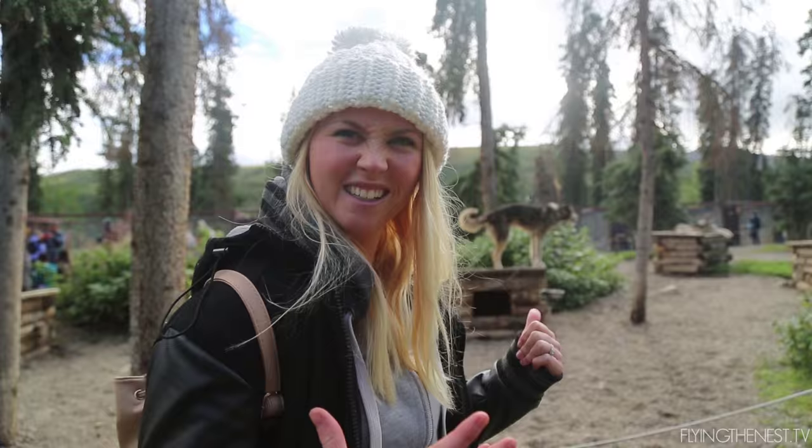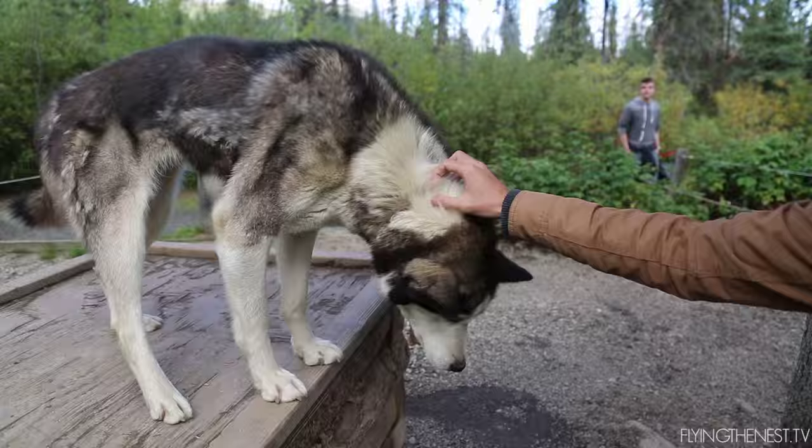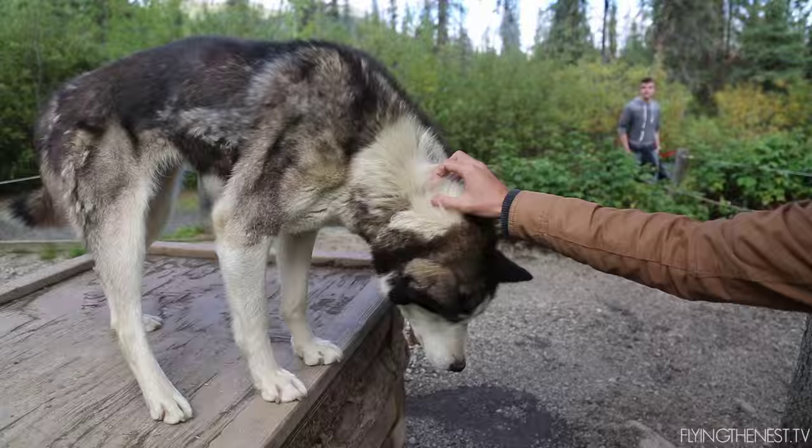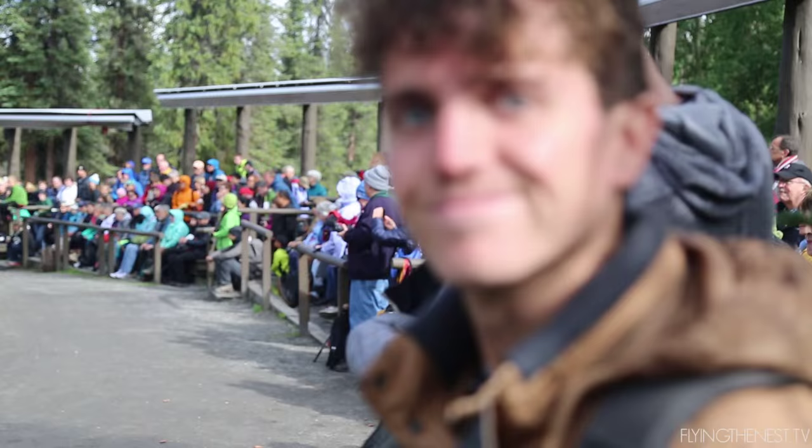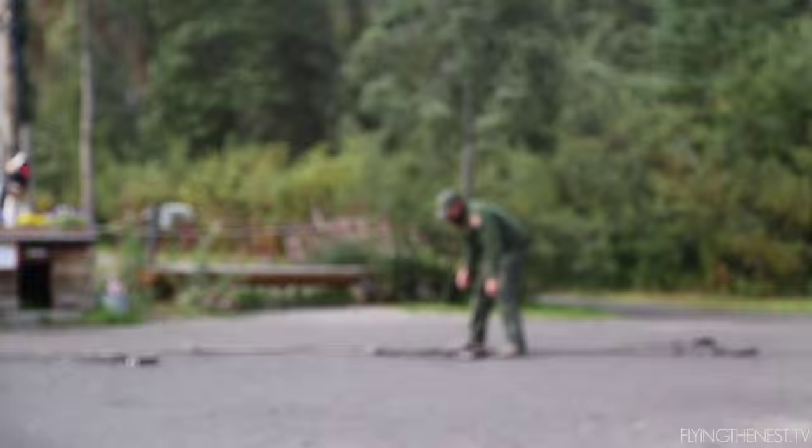We've just come to the part where they keep all their sled dogs and they're about to show us a demonstration on how it all works. All these dogs are bred for dog sledding. The park rangers keep going in to cuddle the dogs and then all the other ones get jealous — it's so cute to watch because there's not enough people to cuddle them all. This one's pretty interested in us — he wants his back scratched. The show's starting, I'm excited!